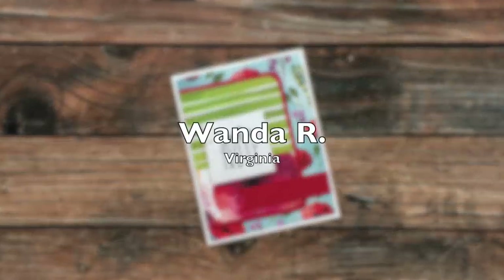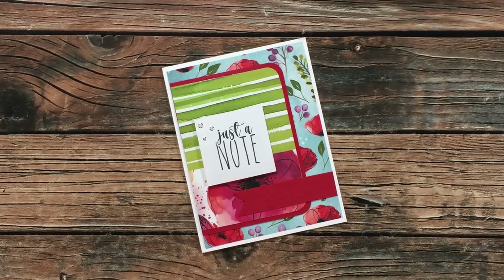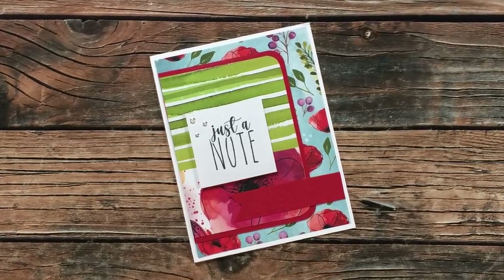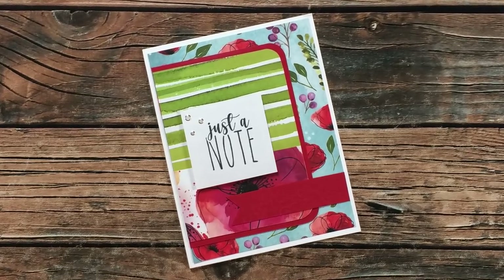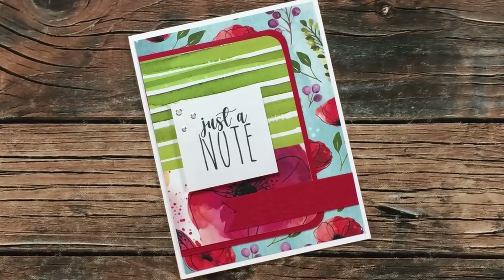Wanda R of Virginia is challenging herself to 40 cards in 40 days, and I was lucky enough to receive one of those. I am absolutely loving these papers. Thank you so much, Wanda, for taking the time to share a card with me.